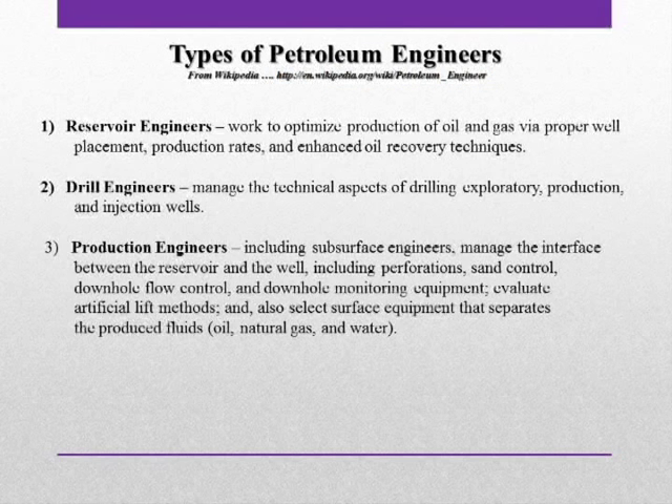There is also the production engineer. The production engineer, which includes subsurface engineers, manages the interface between the reservoir and the well, including perforations, sand control, downhole flow control, and downhole monitoring equipment. They evaluate artificial lift methods and also select surface equipment that separates the produced fluids — oil, natural gas, and water.